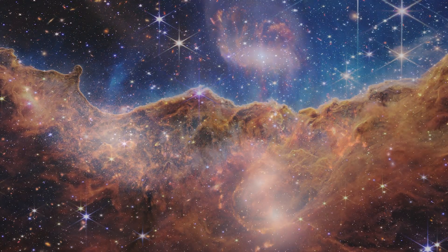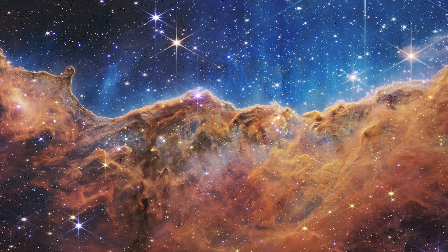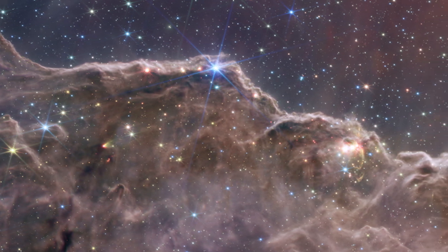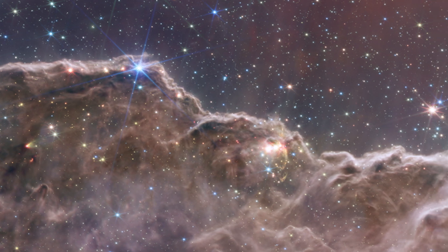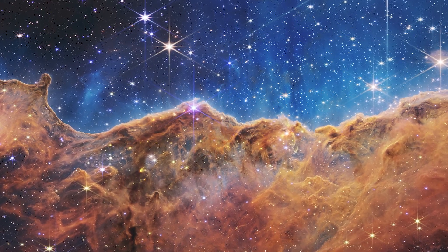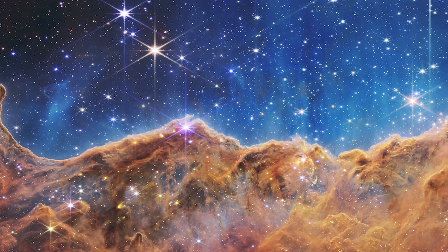This next image is one of my favorites. It looks like mountains in the moonlight, but it's actually the edge of a star-birthing region in the Carina Nebula, almost 8,000 light-years away. Referred to as the cosmic cliffs, this region is actually the edge of an enormous gaseous cavity within the nebula. The cavernous region has been carved out by intense ultraviolet light and stellar winds from massive young stars in the center. The high-energy radiation from these stars is grinding away and sculpting the nebula's wall slowly over time, giving it its shape.